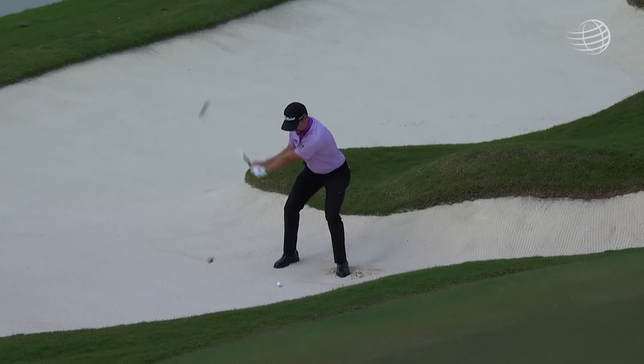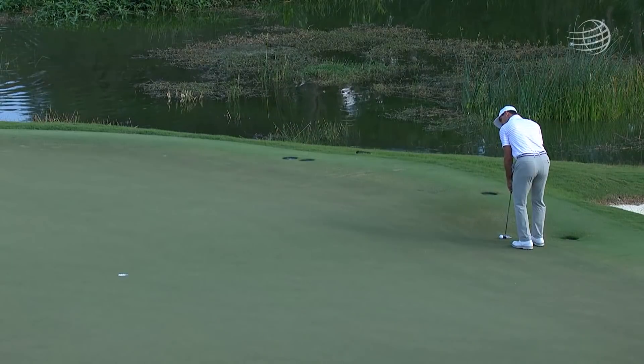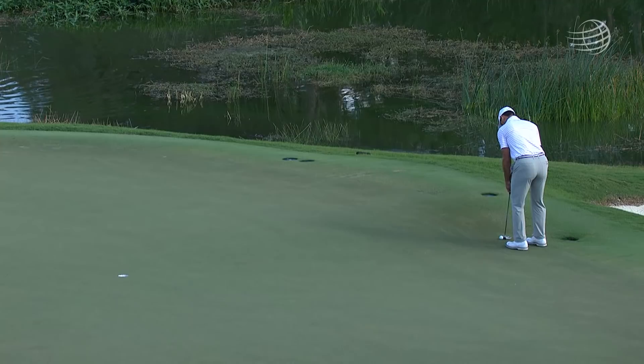Webb Simpson, scrambling at the 18th — from the greenside bunker, that one's in. That would put a smile on Webb's face as he moved to nine under.